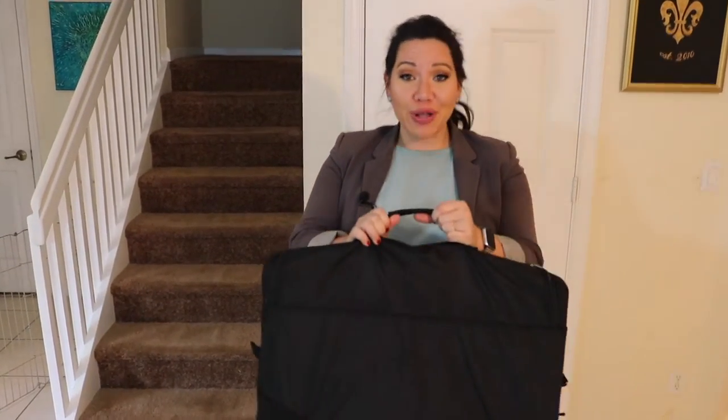Hey everybody, welcome back to Beauty News with Angela Cruz. Today is not necessarily beauty news — it's traveling news. I'm excited to bring to you my impression of the Barracuda luggage.